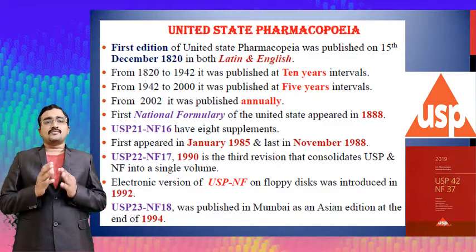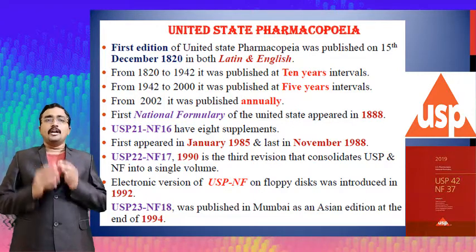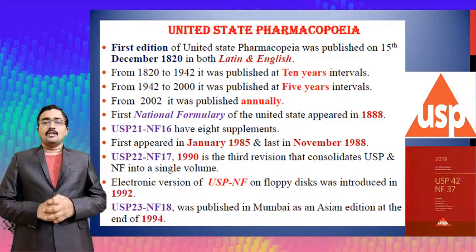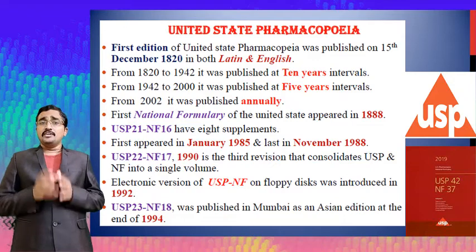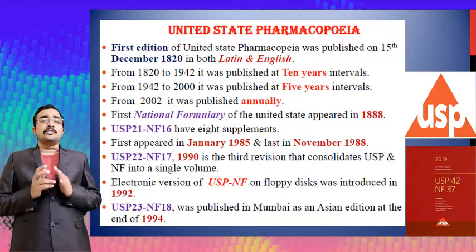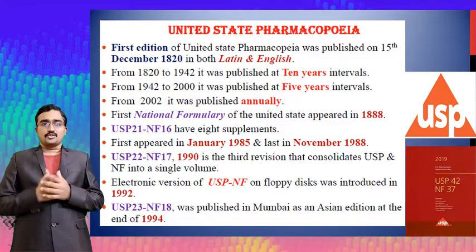The United States Pharmacopoeia first edition was officially published on the 15th of December 1820 in both English and Latin language. From 1820 to 1942 it was published at 10-year intervals. From 1942 to 2000 it was published at intervals of five years.